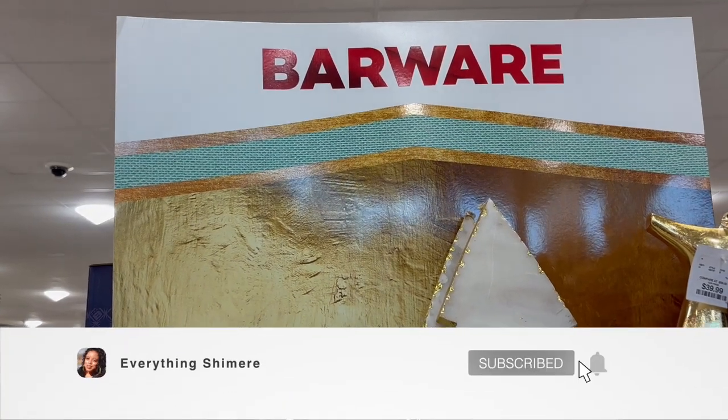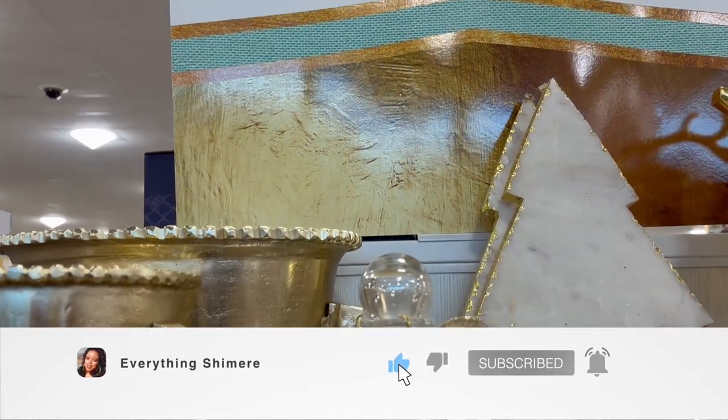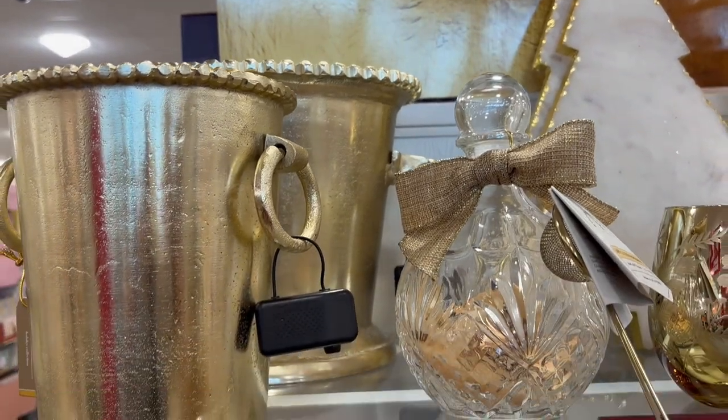Hey guys, what's up? Welcome back to my channel. If you're new here, I'm Shamir, and if you're a returning subscriber, thank you for joining me again today.